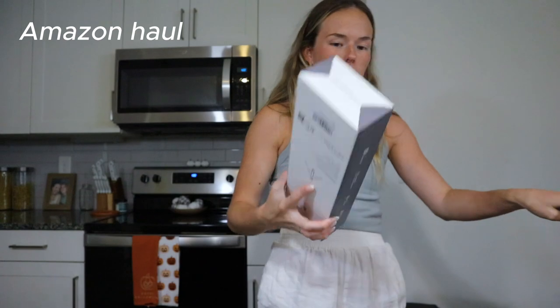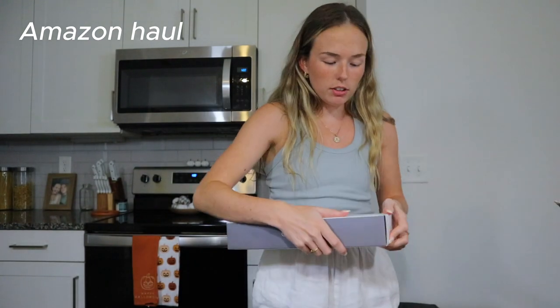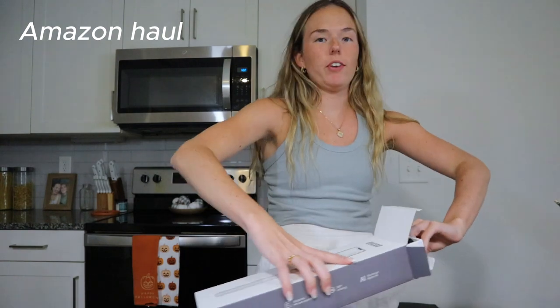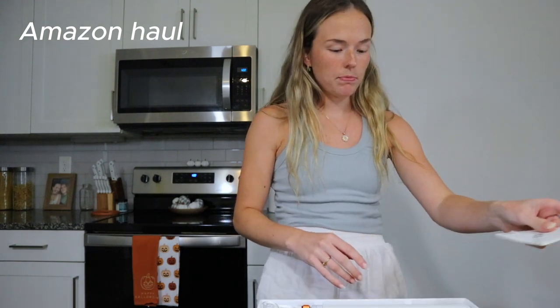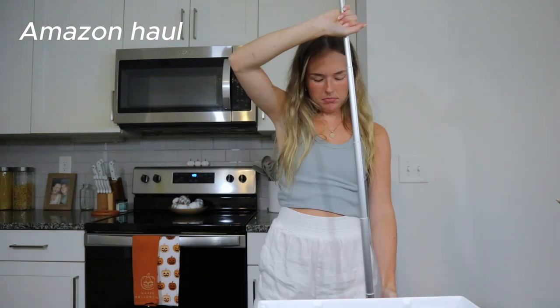The next item is a new tripod. The one I showed you earlier is so ginormous and bulky. Since we're at the beach now, I want one I can take out for sunrise and sunset so we can have pictures together and not just of one of us. See how tall it is — I think it gets as tall as I am. That looks really good. Nice little tripod.